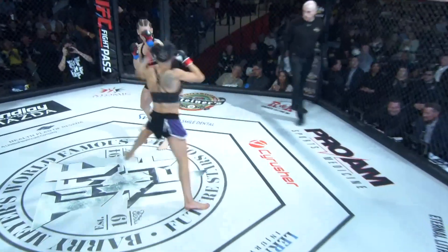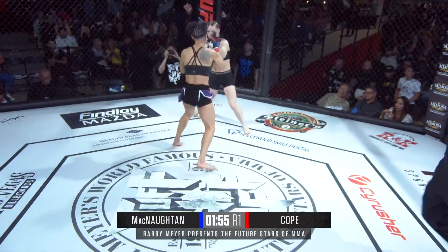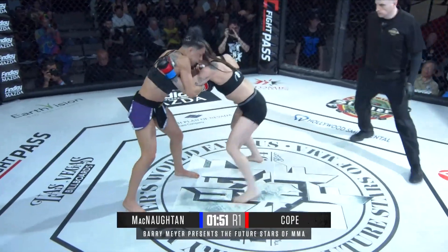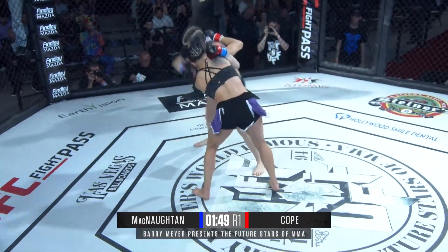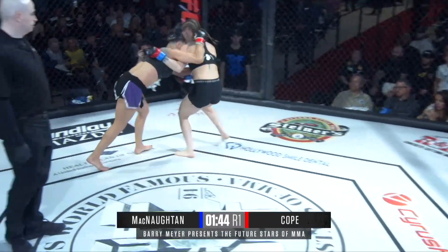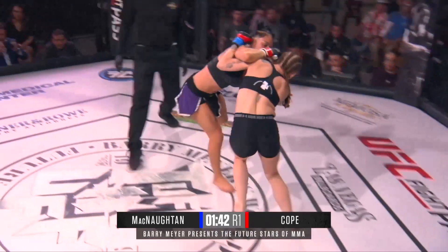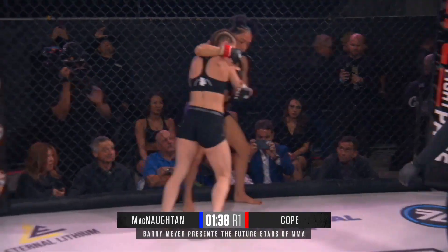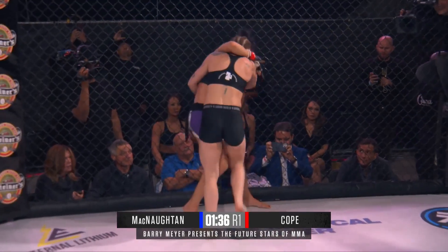And we are underway with round number one. McNaughton wanted that takedown right away — didn't even really set it up, just kind of leaned in, trying to take her to the ground. She did at least get the clinch here, but a knee to the body for the troubles. McNaughton pushed ahead, with Lacey doing a nice job of body control there, avoiding the takedown and the aggression.